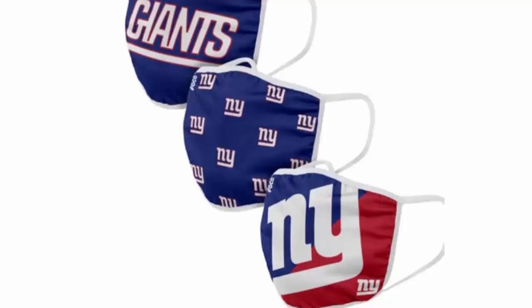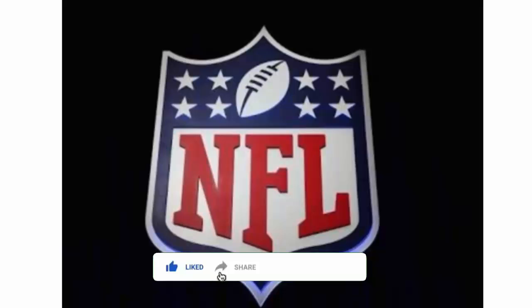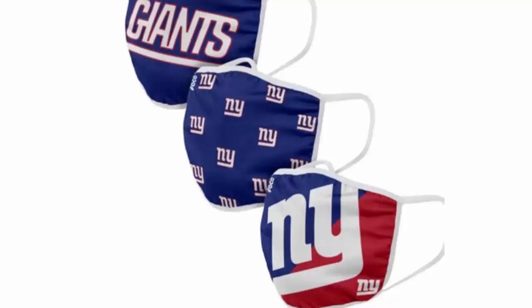Grab this opportunity, go check the website, and see your favorite logo mask. What do you feel about this NFL Covid Mask? Mention your viewpoint in the comment section. We read all your comments on every video, so keep commenting. Please like this video, and if you have not subscribed yet, please subscribe to our channel today. Thank you very much and have a great day.